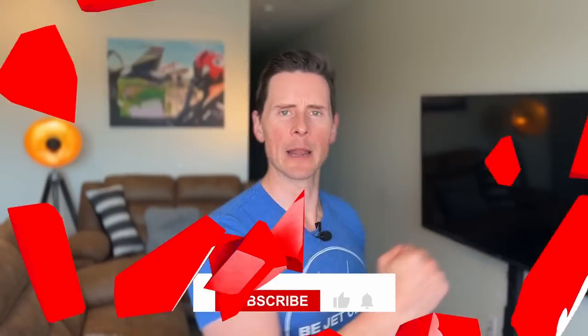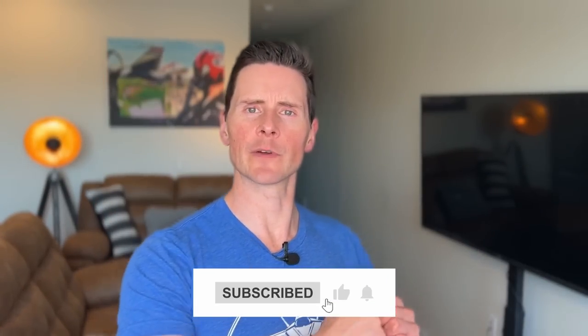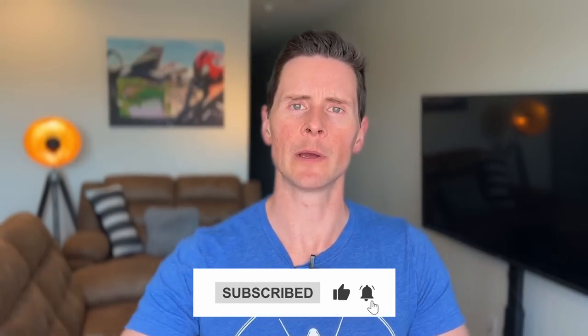If you would, just dominate that like button, maybe even subscribe. Every time you like and subscribe, Maverick's grandfather cracks a smile wherever he is in the world. Or something like that. Let's dive in.